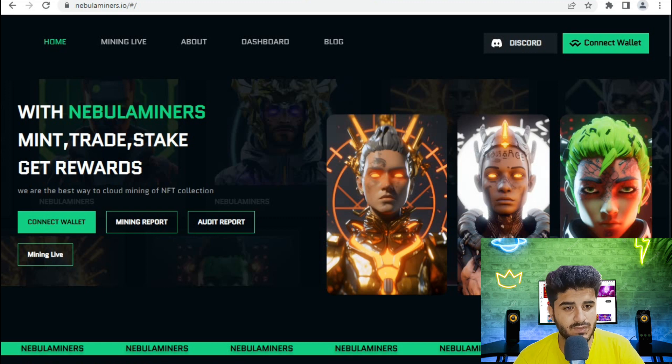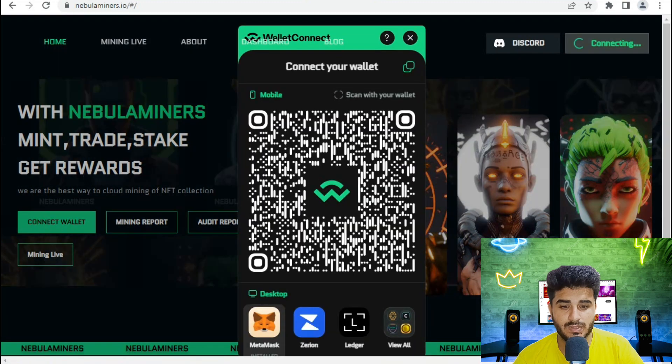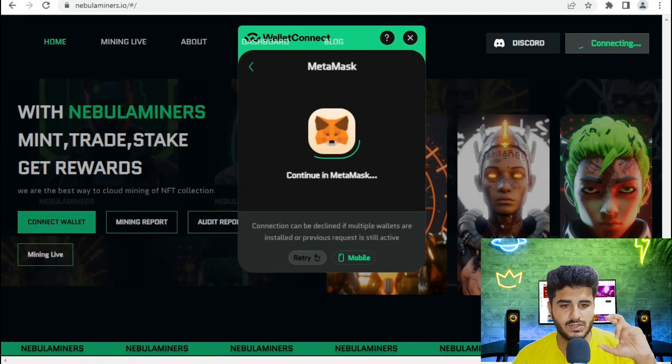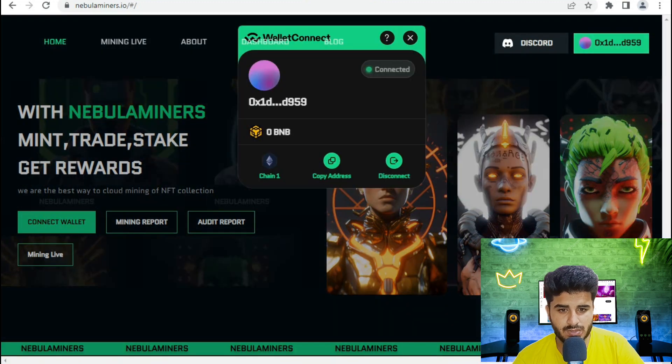First of all, connect your wallet account — simply click on 'Connect Your Wallet'. After that you can read their mining report and audit mining details. Select your network and select any wallet, for example MetaMask. Here you can see my MetaMask wallet is connected.